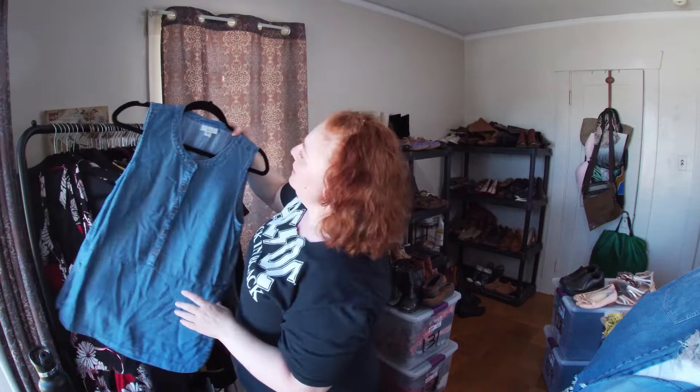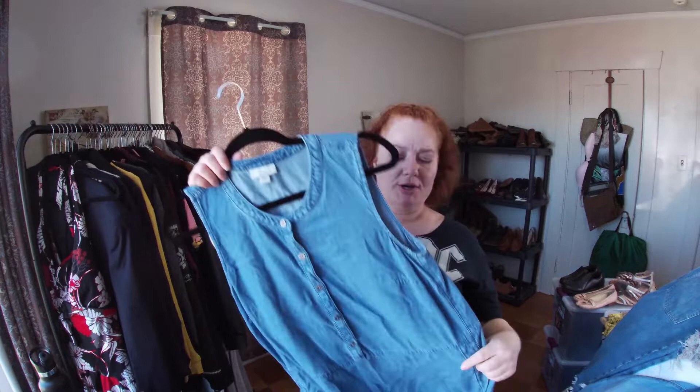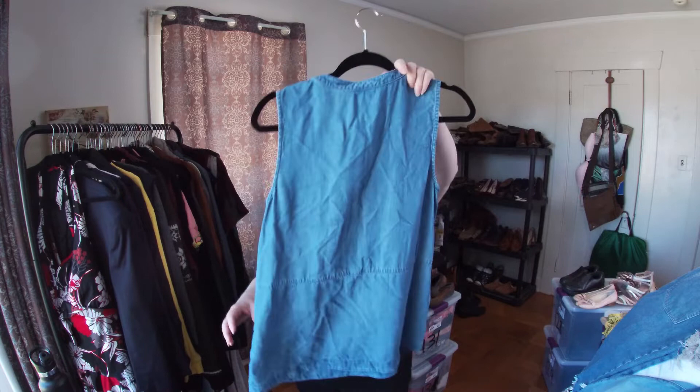This is J. Jill — I'll pick up J. Jill because it's a bread-and-butter brand. I thought this looked cool and picked it up.